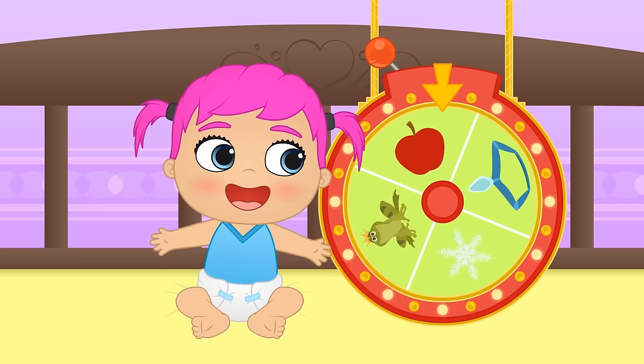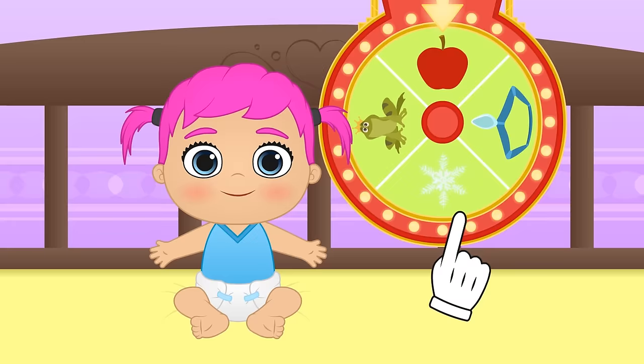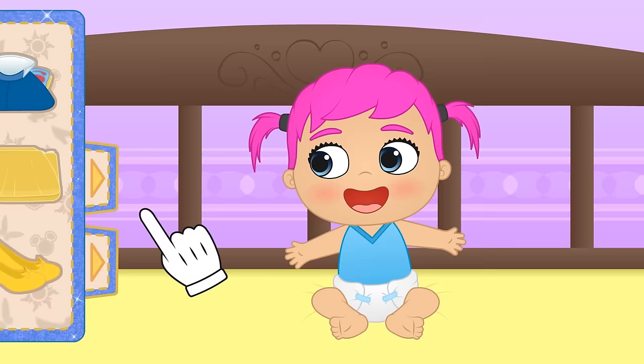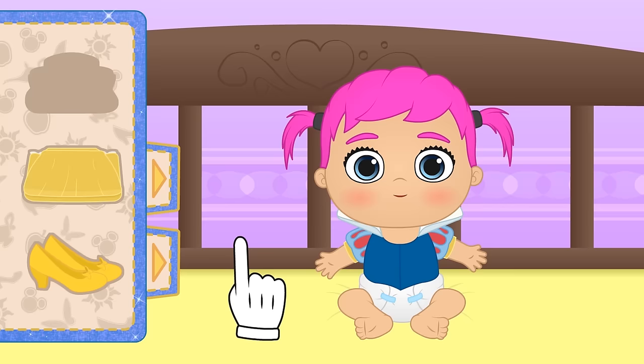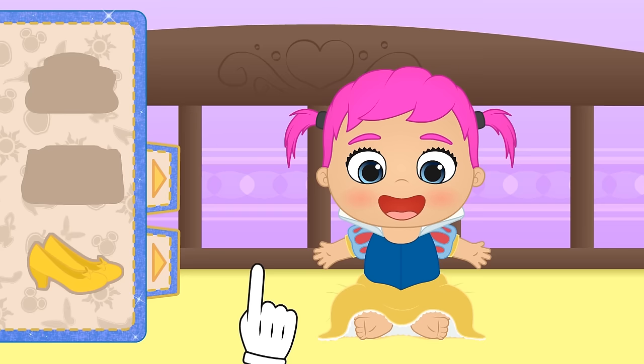Snow White! That's so cool, Lily! Do you like her? Let's see where we begin. First, we put on your blue blouse! Wow, Lily, you look really fun in that high neck! And now this elegant skirt! Oh my, it looks great on you! And we can't forget about your princess shoes!